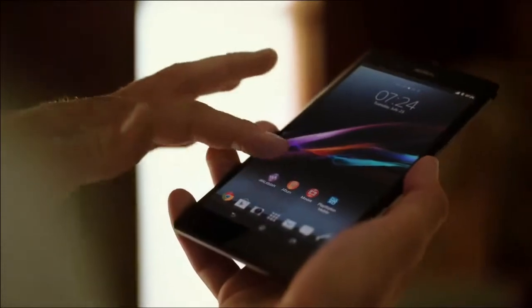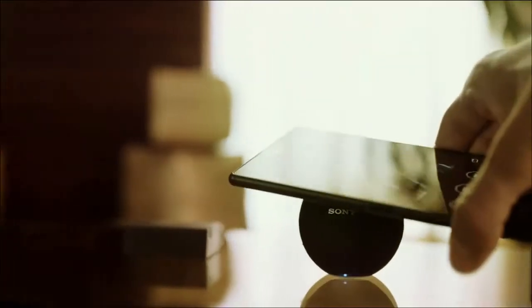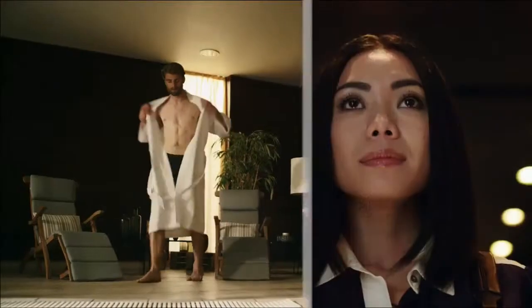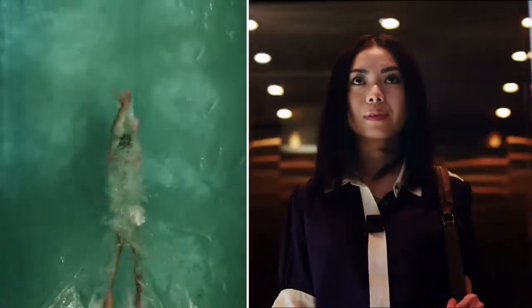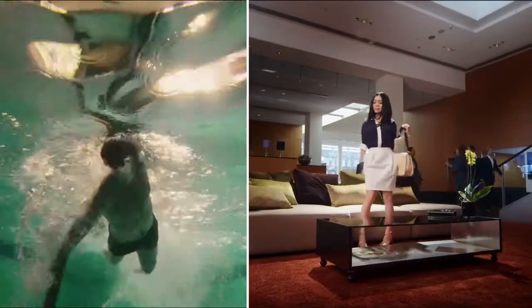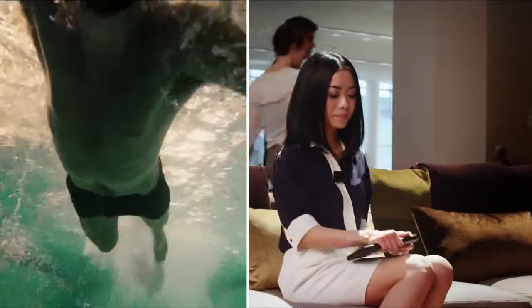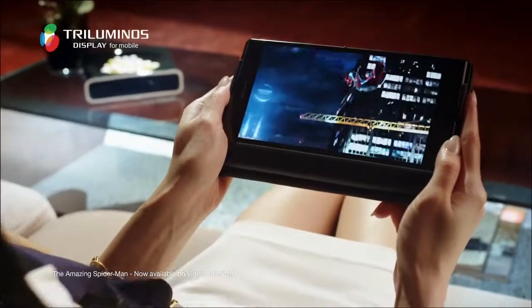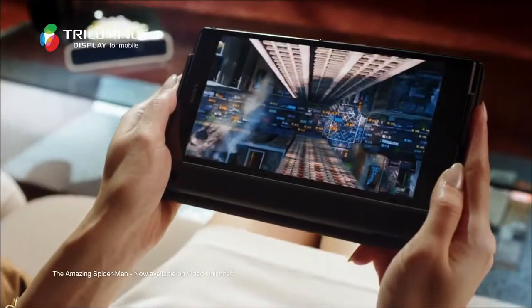Xperia Z Ultra. Big screen entertainment in an ultra-slim, lightweight design. Built with Sony's refined Bravia technology, this is the world's largest full HD smartphone display. The 6.4 inch triluminous display gives you a wider palette of rich, natural colors.